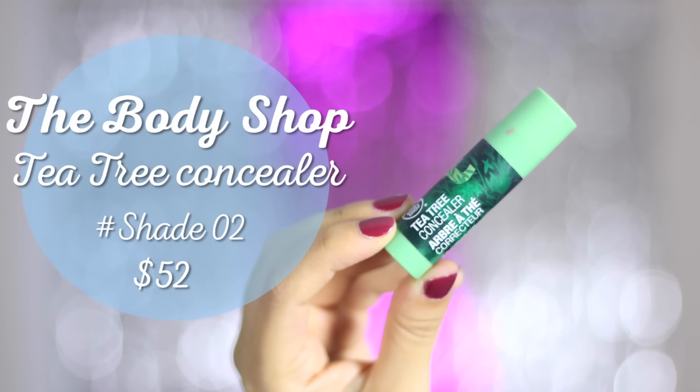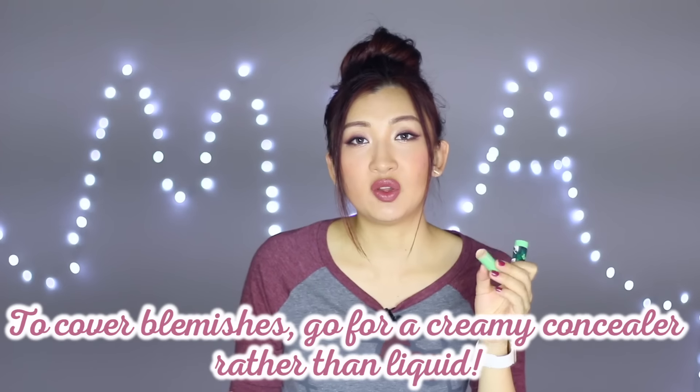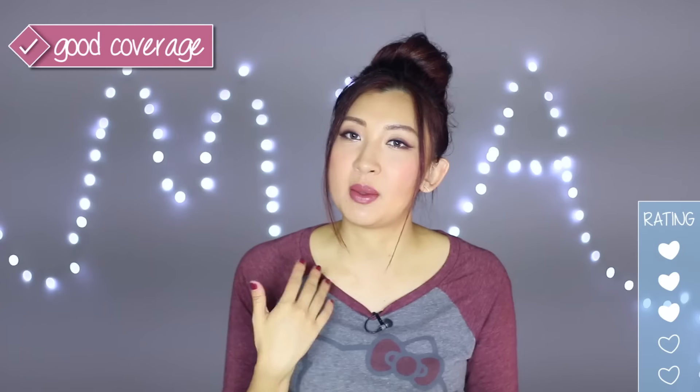This is the Body Shop Tea Tree Concealer in number 2. I picked it up recently to finish it before it went off. It has green tea, making it antiseptic and helpful for blemish control. I used it for coverage since liquid concealers don't provide enough coverage over blemishes, while cream-based ones give heavier coverage. The colour is a bit dark for me, so I apply it first and then go over with foundation for better coverage.